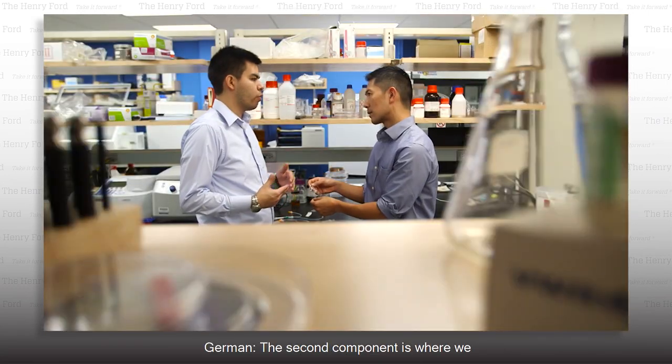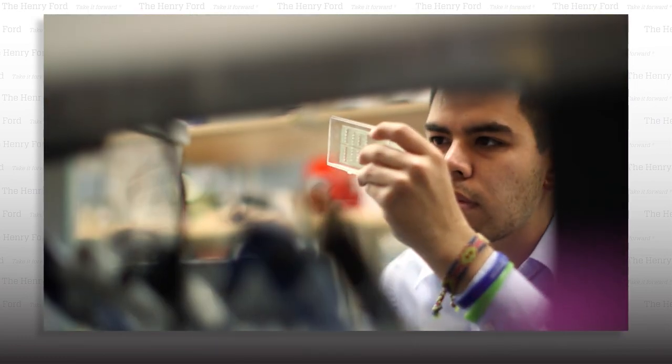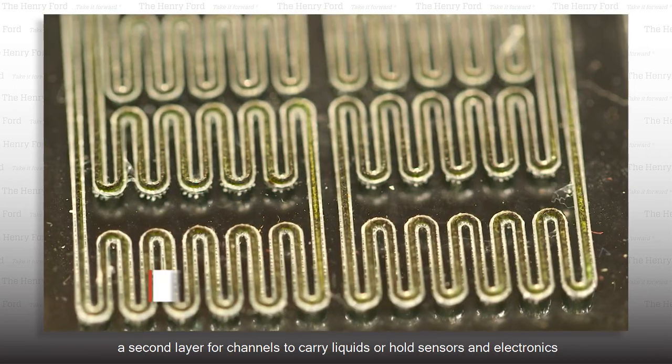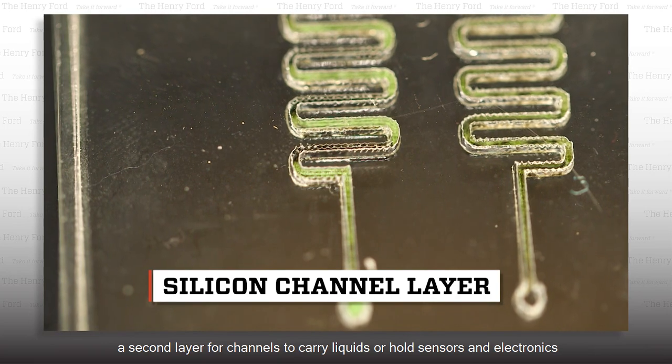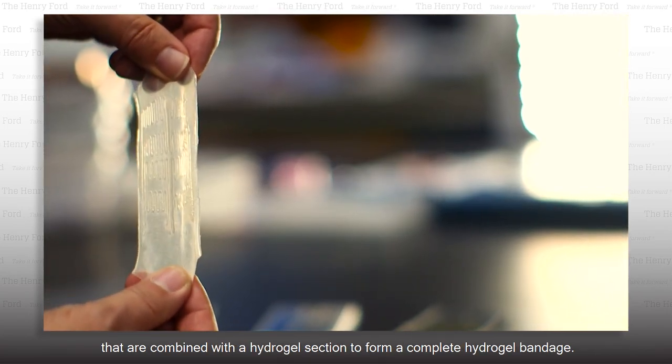The second component is where we put the sensors and the channels to deliver drugs. The MIT team made molds that form a pliable, silicone-based component — a second layer for channels to carry liquids or hold sensors and electronics — that are combined with a hydrogel section to form a complete hydrogel bandage.